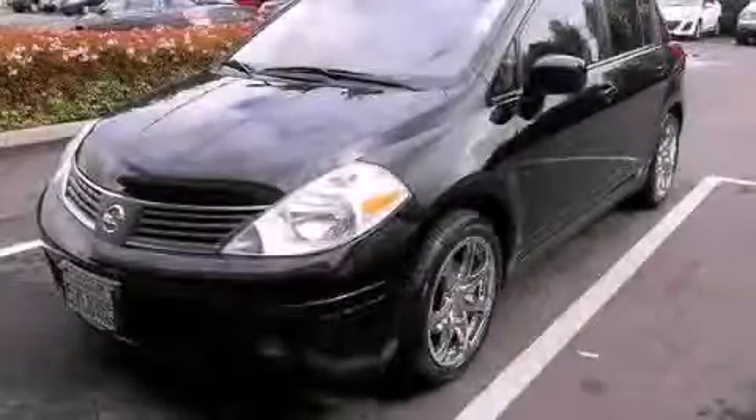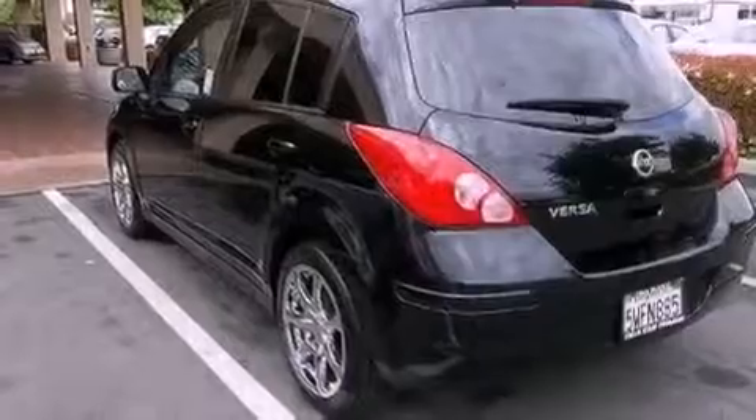This is a 2007 Nissan Versa. It features a 1.8-liter four-cylinder engine and an automatic transmission.